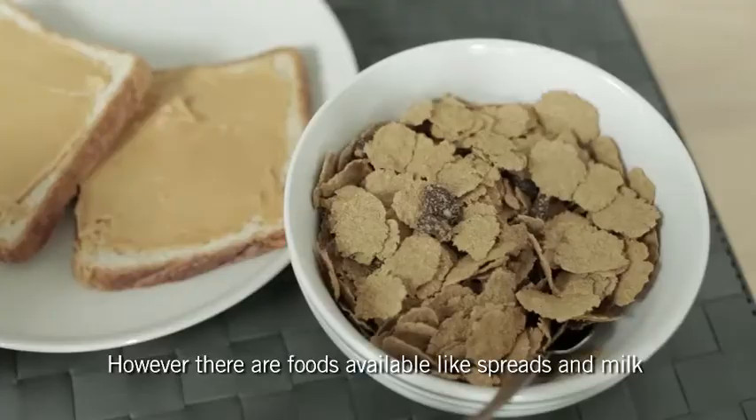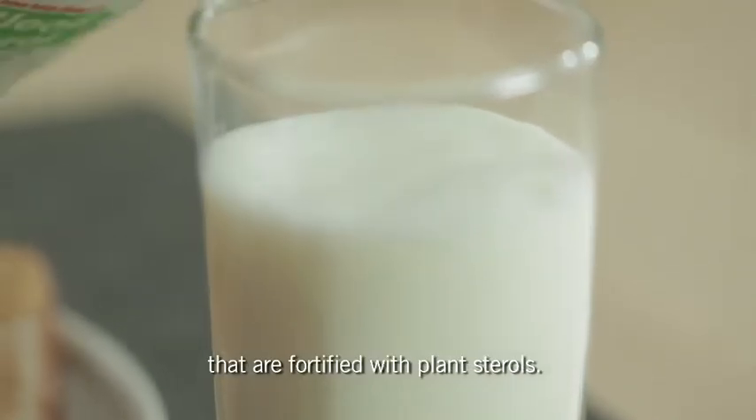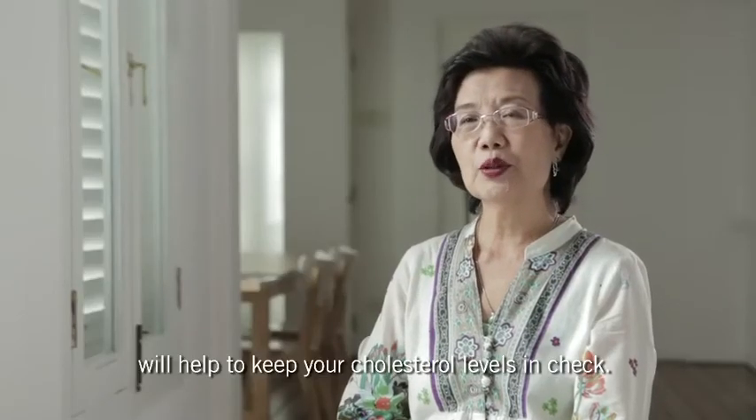However, there are foods available like spreads and milk that are fortified with plant sterols. Consuming the recommended amounts as part of your daily diet will help to keep your cholesterol levels in check.